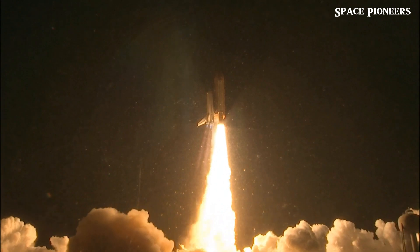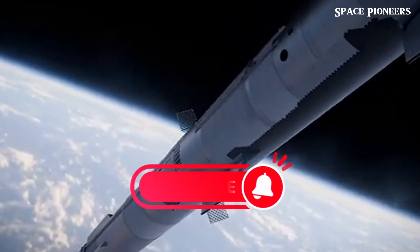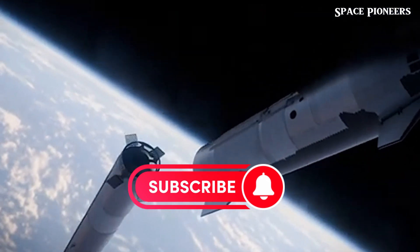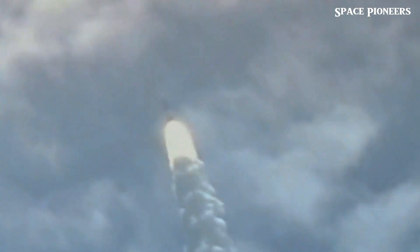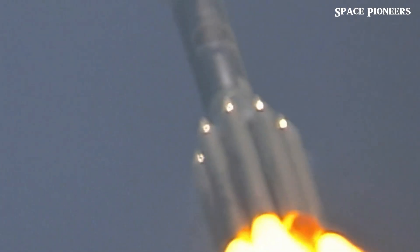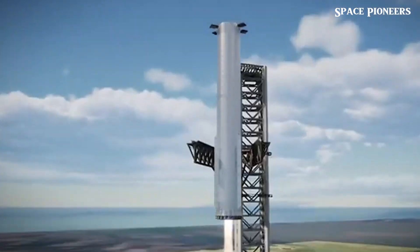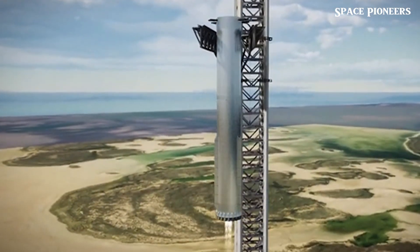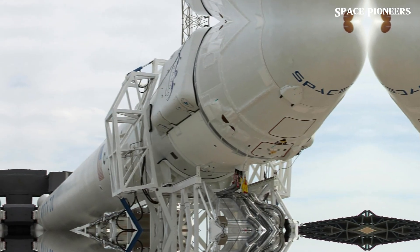Now let's shift gears to Falcon 9. After a brief delay, SpaceX has successfully tested the second stage of this rocket, signaling they're ready to resume operations. Following an incident with the second stage during the Starlink L-93 mission on July 11th, Falcon 9 operations were put on hold. SpaceX and the FAA have been working together on a mishap investigation to pinpoint the issue, and given SpaceX's fast-paced operations, they're keen to address these problems quickly.